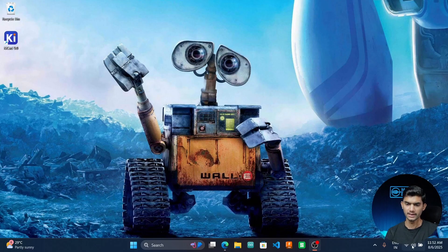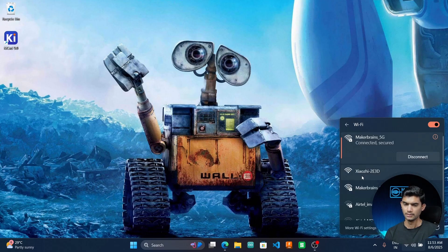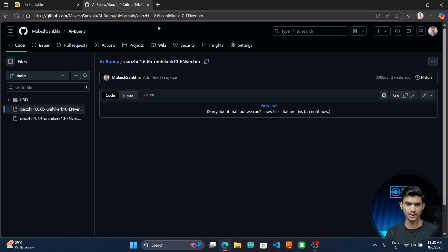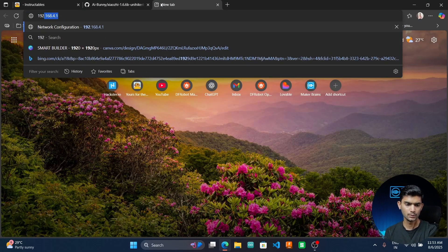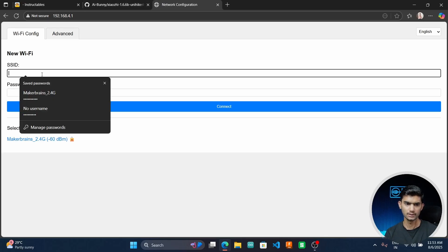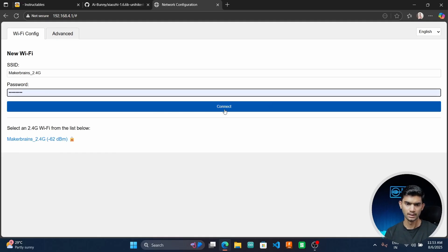Once the firmware is flashed, you will be shown a Wi-Fi configuration screen. Open your Wi-Fi settings and you'll find a new hotspot called 'Shaoxing.' Connect to it, then open your browser and enter the IP address 192.168.4.1 and press Enter. Once that is done, enter your Wi-Fi credentials and click Connect.